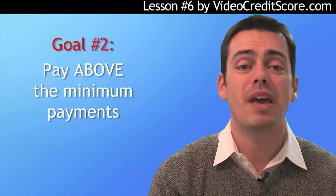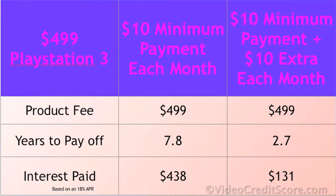Let's say your kids beg you for a PlayStation 3 for $499 — or maybe you want one yourself. A $499 charge will take almost eight years to pay off doing the minimum payments, and less than three years if you double the minimum payment each month. By paying just the minimum, you've almost doubled your total cash paid — that's over $400 in interest.